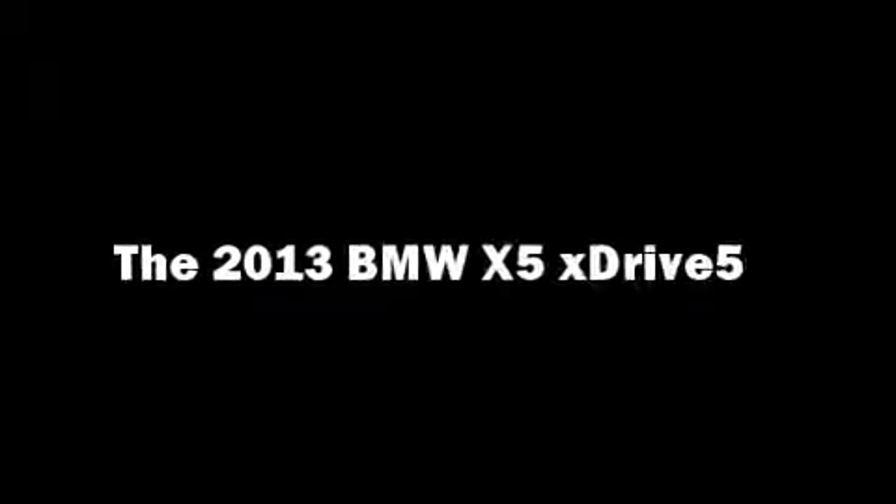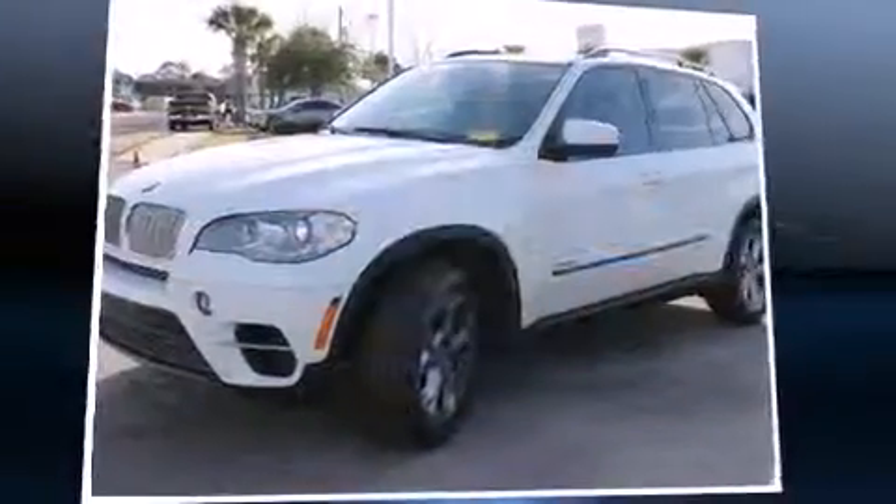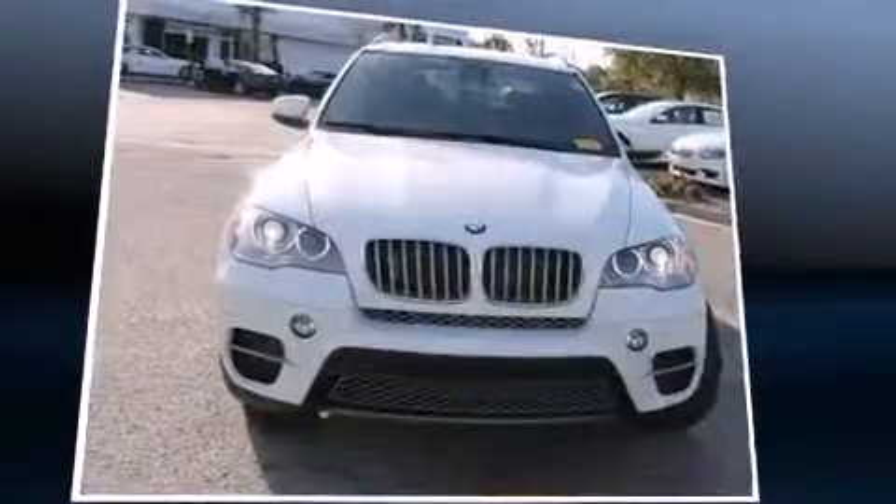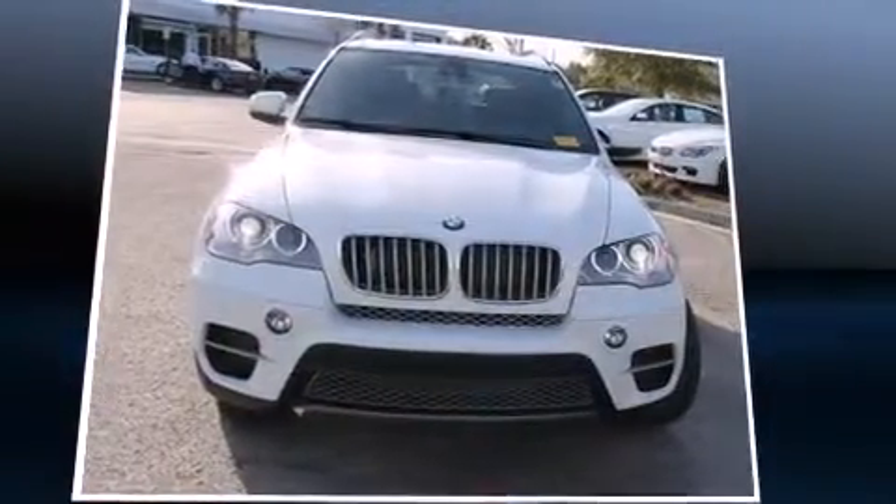The 2013 BMW X5 xDrive50i. Turbocharger technology provides forced air induction, enhancing performance while preserving fuel economy.